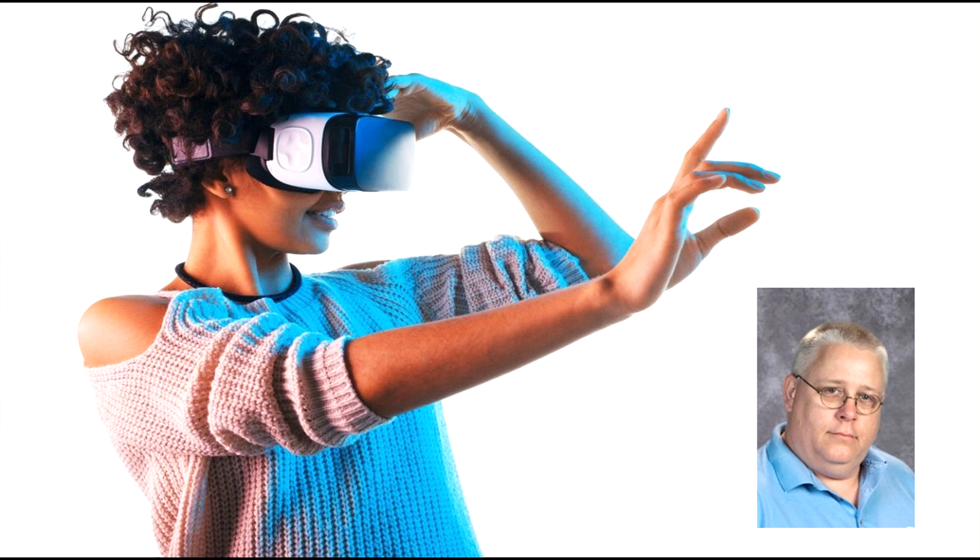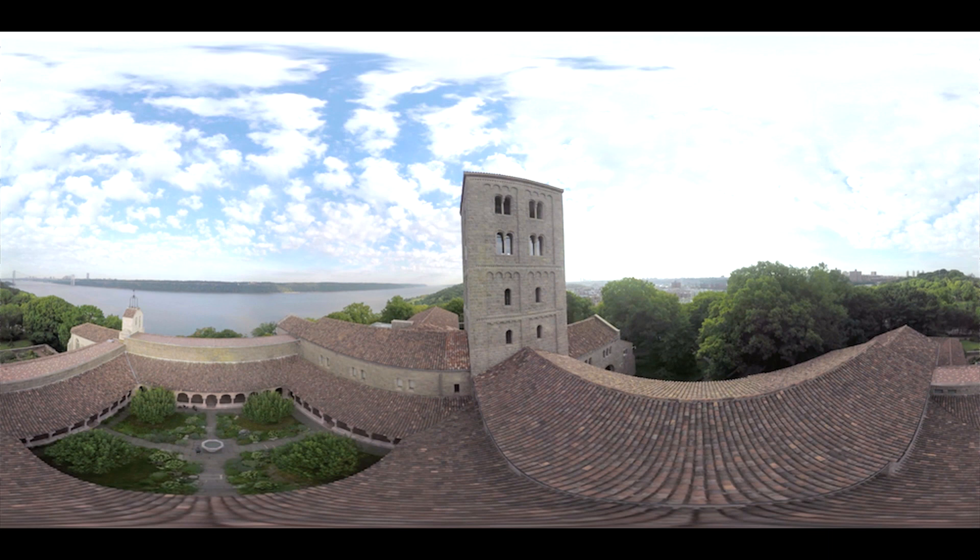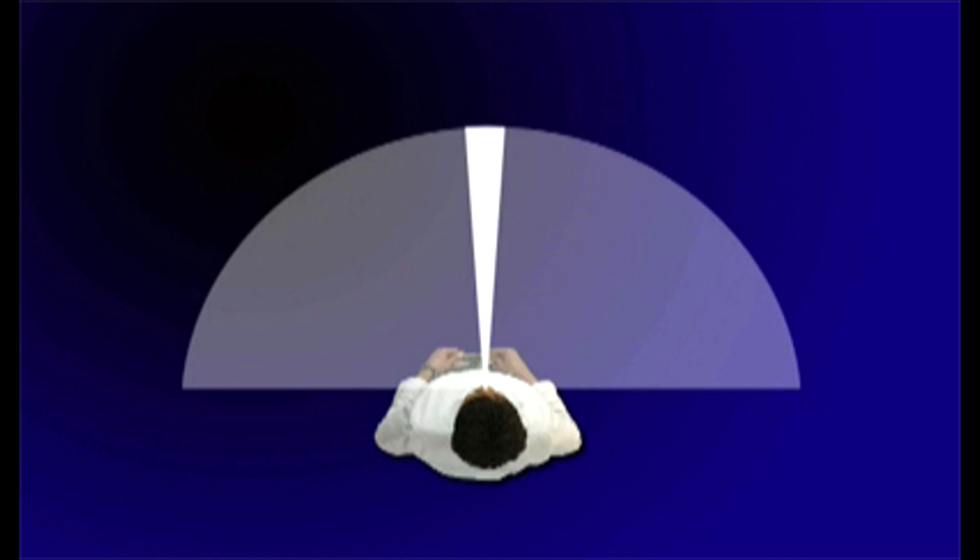Thank you, Mrs. Luccarelli. It's Mr. Mack here. How does VR work? How does a virtual reality headset make you think that you're sitting in The Metropolitan Museum, when in fact you're actually about to bump into the kitchen counter? Well, it's simple. Our eyes have overlapping visual fields. If there are two pictures, you can see in three dimensions.